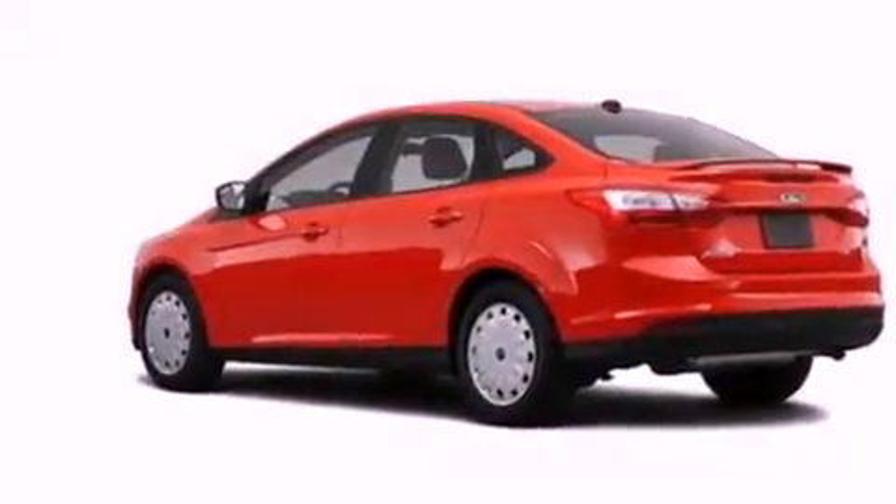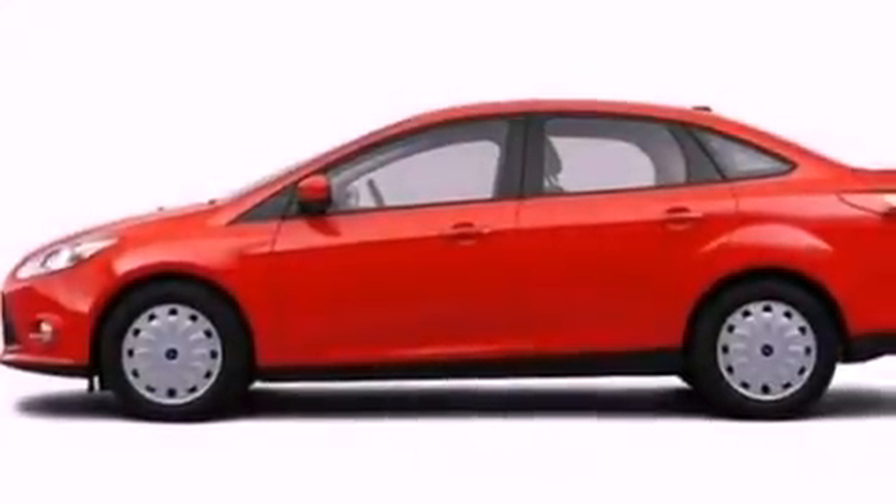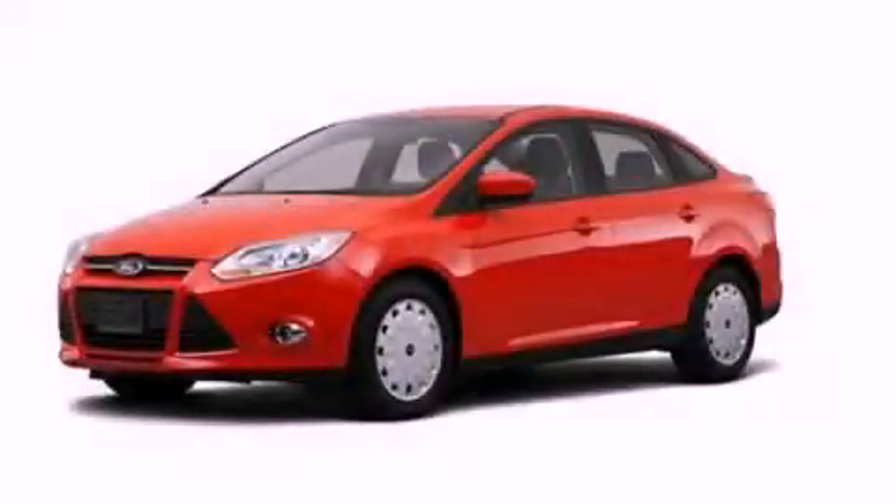With an EPA estimated rating of 36 miles per gallon on the highway, it's easy to see how you can save. We invite you to contact us today to learn more about this vehicle.